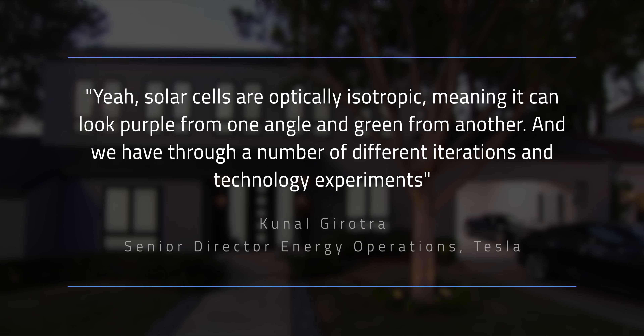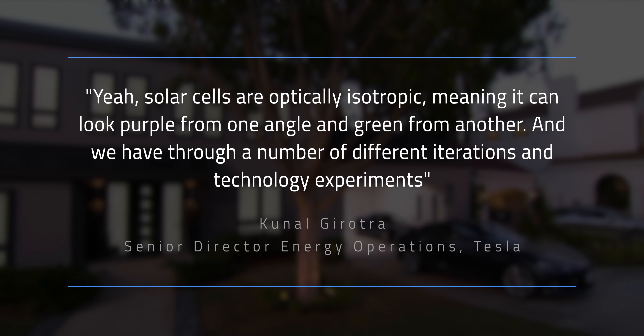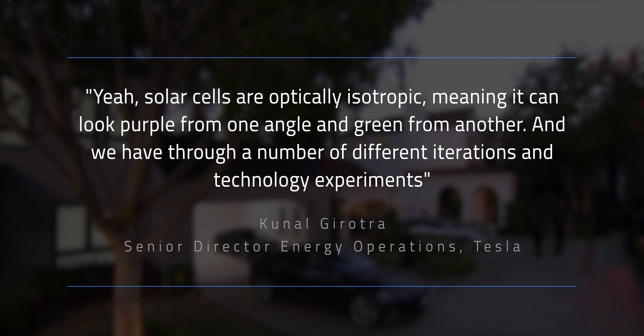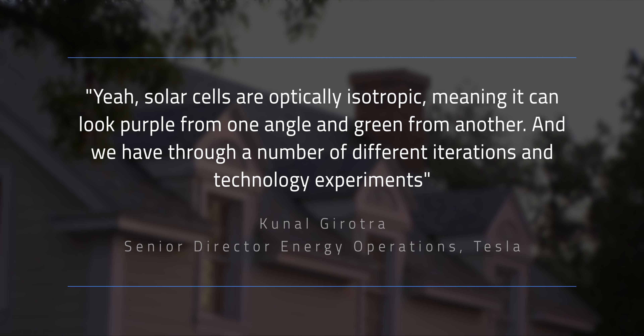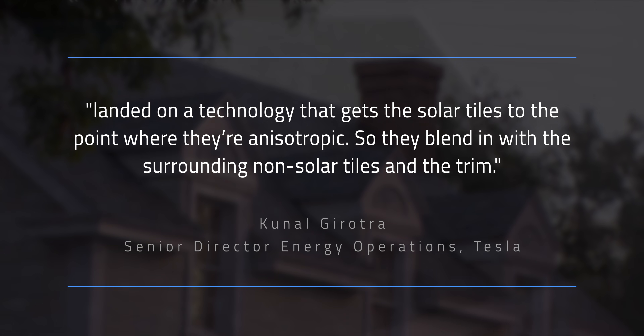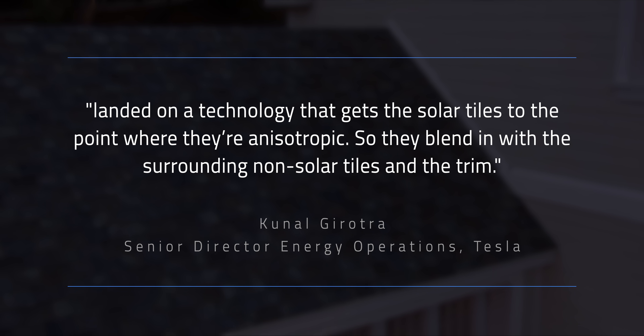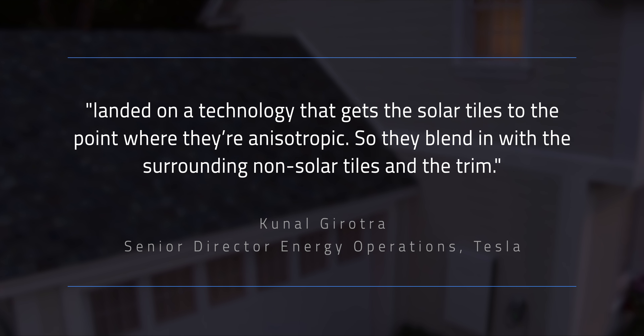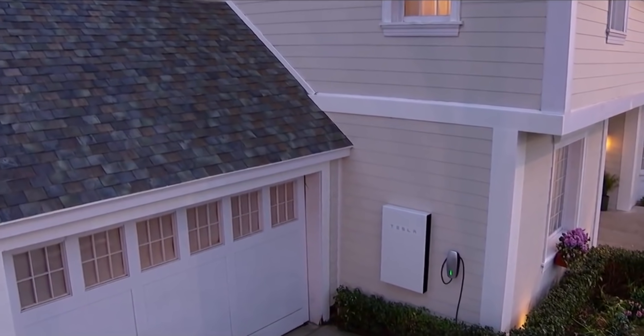On the announcement call, they actually spoke to that point. Solar cells are optically isotropic, meaning they can look purple from one angle and green from another. Through a number of different iterations and technology experiments, they landed on a technology that makes the solar tiles anisotropic, so they blend in with the surrounding non-solar tiles and the trim. They look the same from any angle.